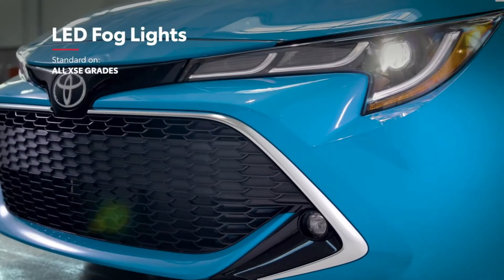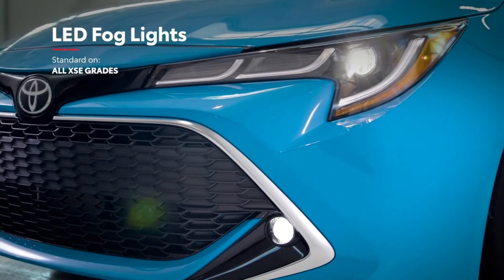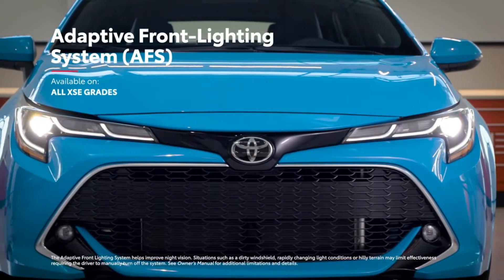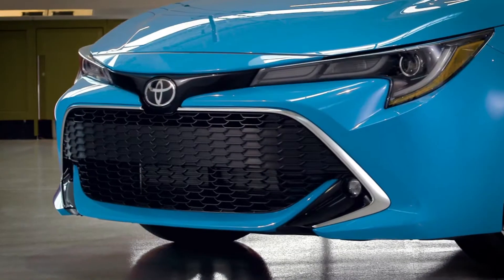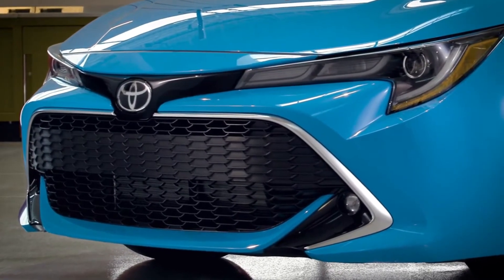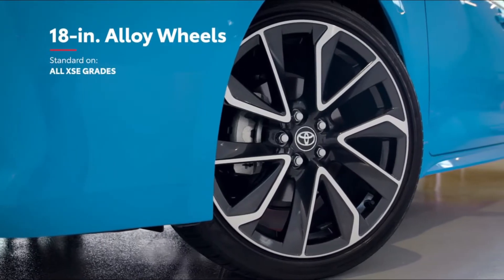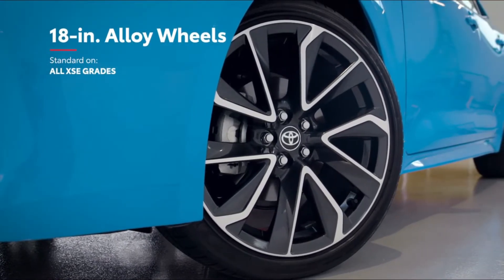XSE kicks it up another notch with standard LED fog lights and an available adaptive front lighting system that adjusts to the current driving conditions. This top-tier grade also offers a chrome grille surround up front, as well as large 18-inch machined finish alloy wheels for that aggressive look.